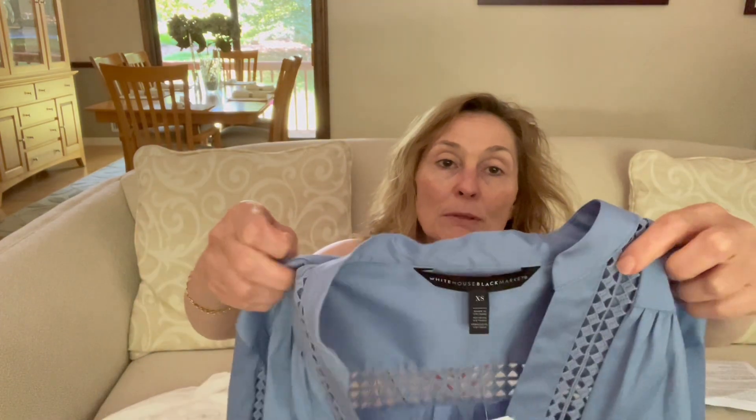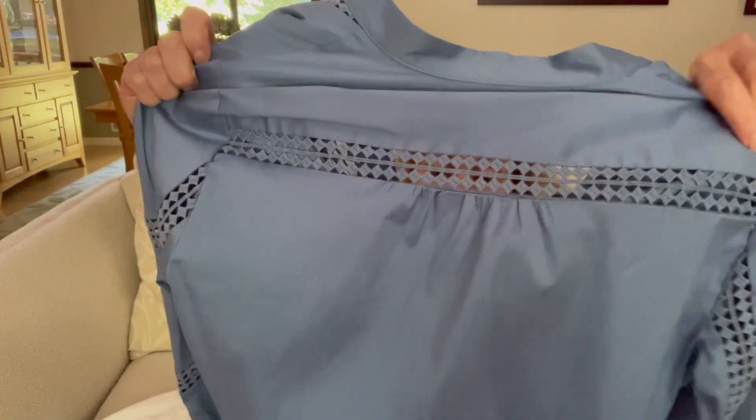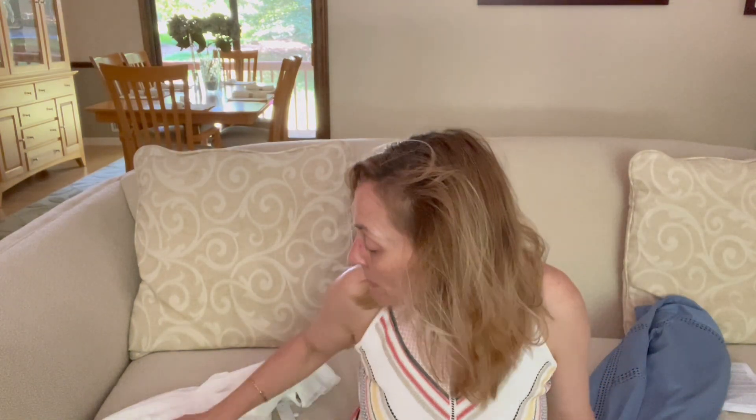This is a really cute blouse. It's collarless and again has beautiful back detail. I got it for $35, which I think is a very good price, and if this fits me I will keep it.